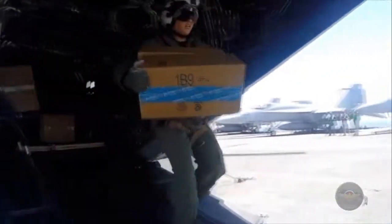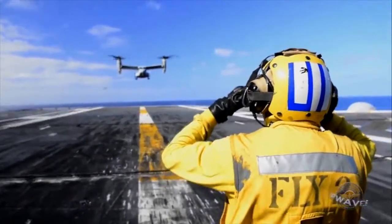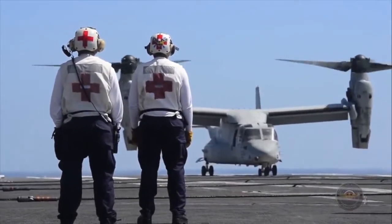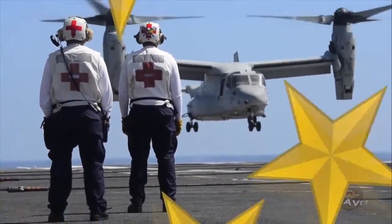The Navy is developing its own version of the Osprey, the CMV-22 Bravo, with an extended-range fuel tank and long-range communications. It is set to procure the first of its V-22s in fiscal year 2018, with initial operational capability scheduled for FY21.